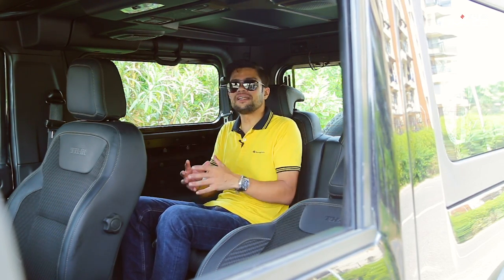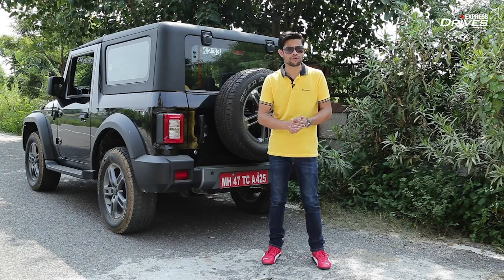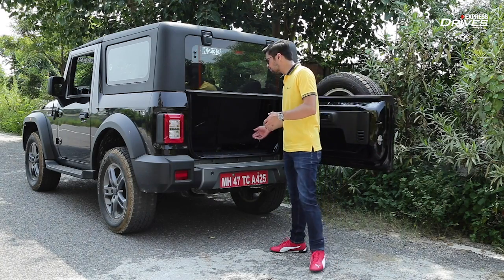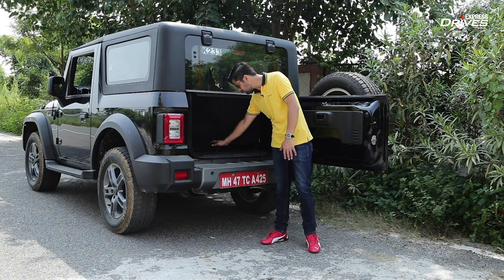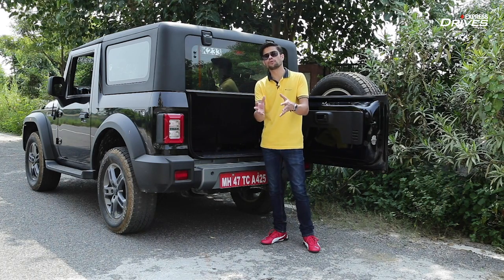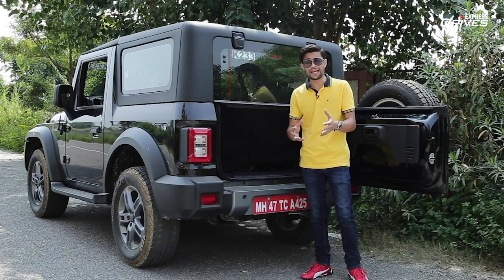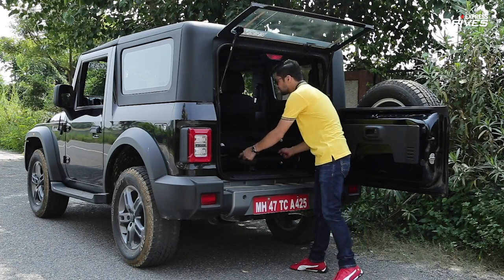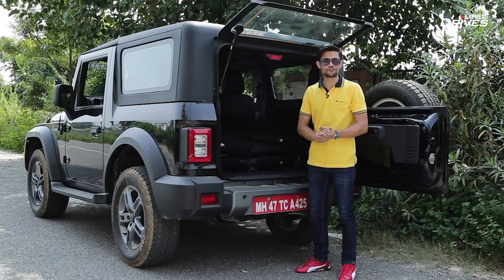Finally, you can have four people sitting in the new Thar. But if those four were to take a road trip, boot space is a concern. With the rear seats folded upright, there isn't much space — at most a couple of medium-sized bags. However, you can create more boot space quite simply: flip the glass up, pull on the levers, the seats fold down, and you have quite a lot of space.